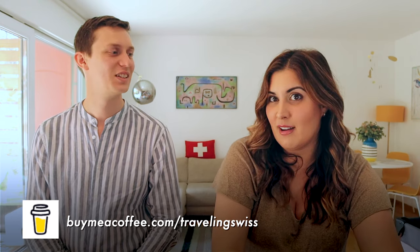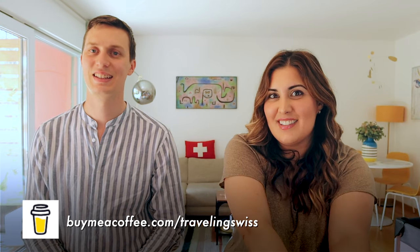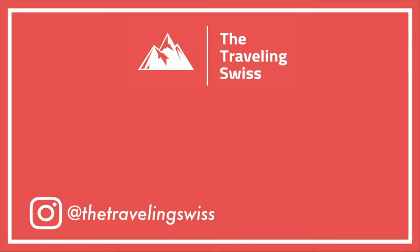Thank you so much for watching this video. We hope it's been helpful — our goal is always to alleviate any travel anxiety you might have and better prepare you. Hopefully you now feel ready to drive in Switzerland. If you enjoy our content, you can consider buying us a virtual coffee at the link here. If you have any questions or video requests, please leave them in the comments below. We'll catch you next time!